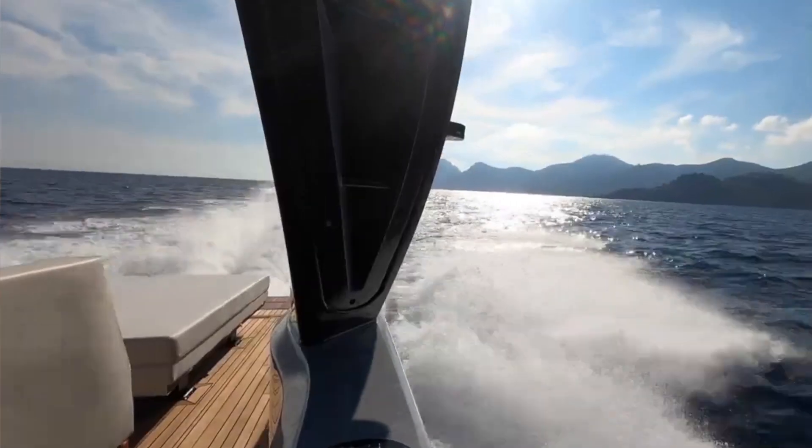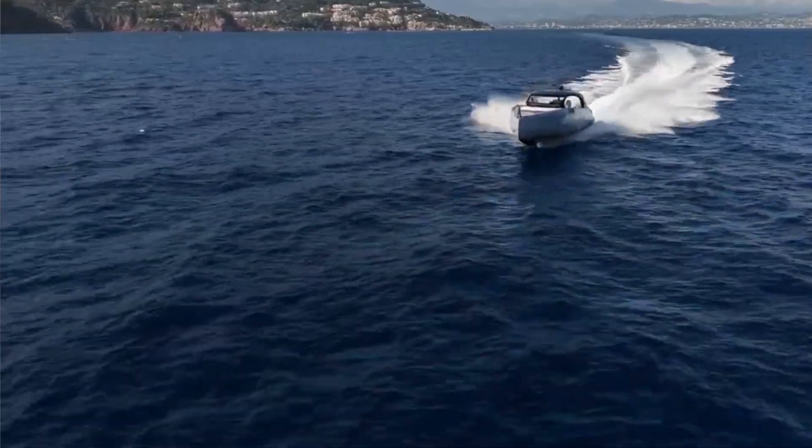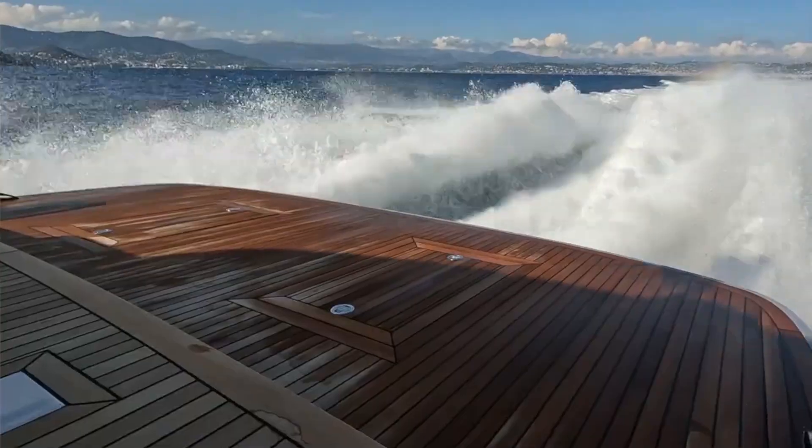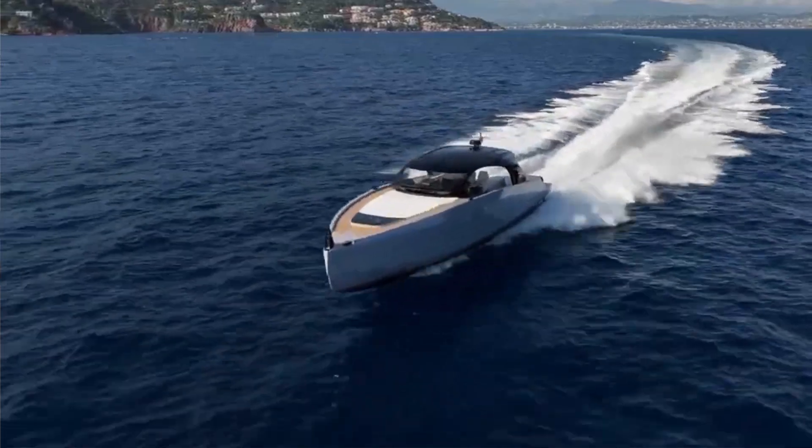We have ladies lying on the sunbed at the stern, and they were perfectly comfortable, looking at the speed and saying, 'Are we fast or not?' And that makes the difference.